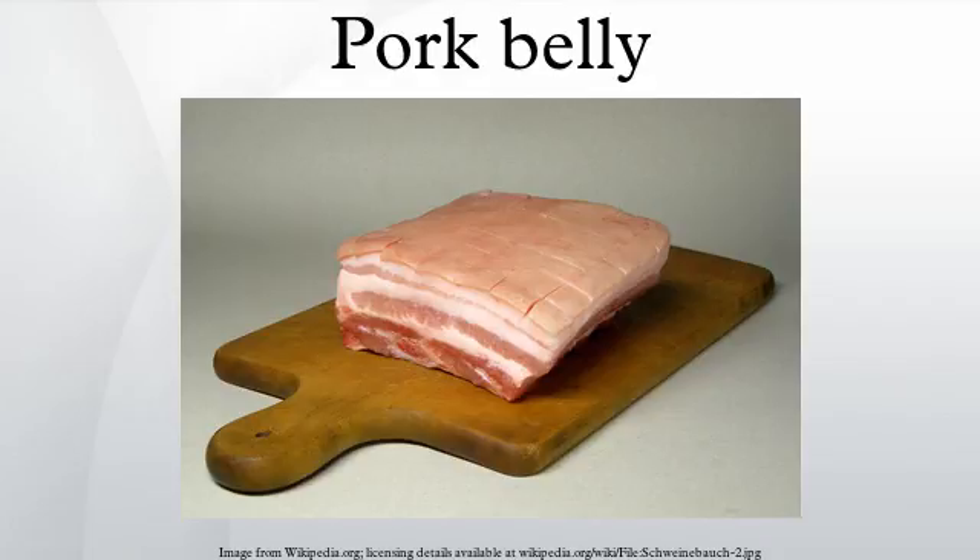Koreans cook samgyeopsal on a grill with garlic, often accompanied by soju.